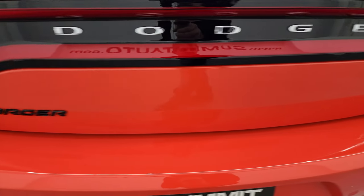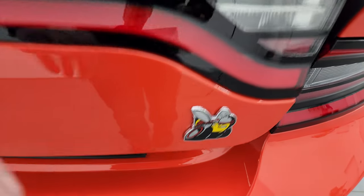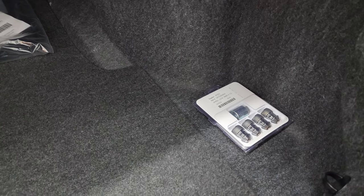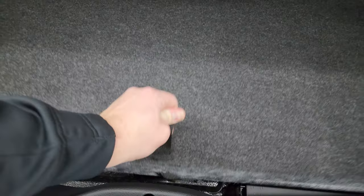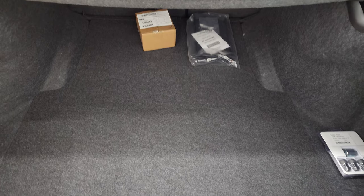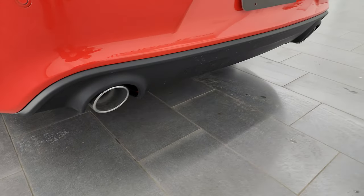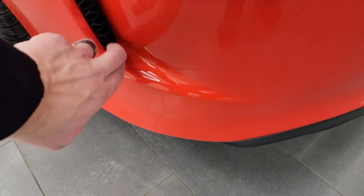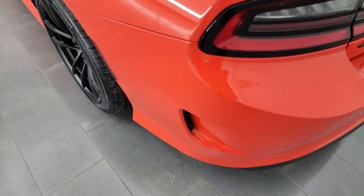You get the satin finish deck lid spoiler as well as the racetrack tail lamps. The Charger lettering is in black and you get the Scat Pack logo there as well. There's a trunk popper, front license plate holder, locking lug nuts, and the battery is back here along with a tire inflator kit. The seats fold down for extra storage and you get backup parking sensors and chrome-tipped dual rear exhaust.